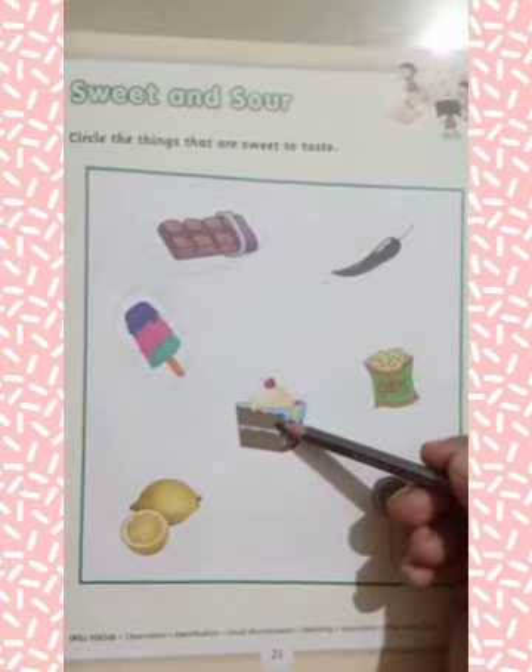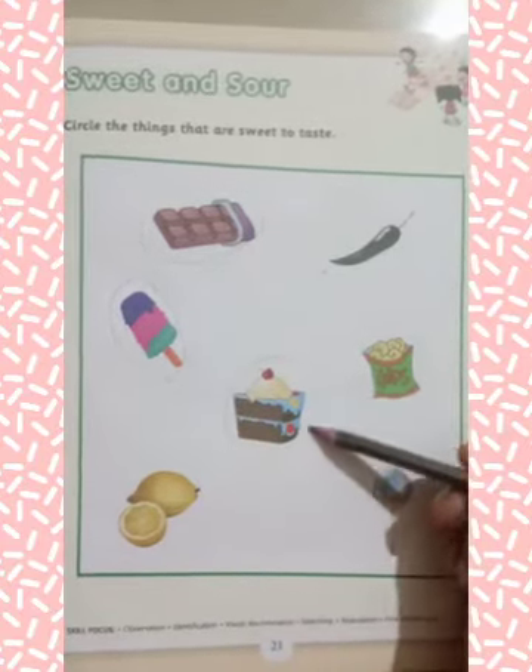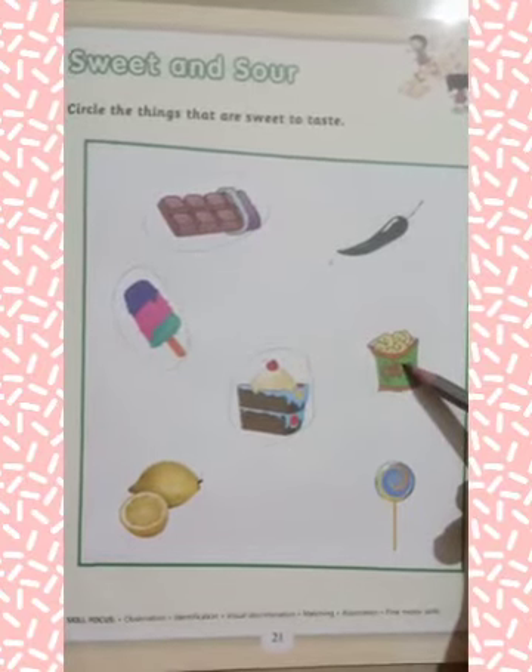Now, this is pastry. Pastry is also sweet to taste, so you have to circle on pastry. This is chips. Chips is sour to taste, so you have to leave it.